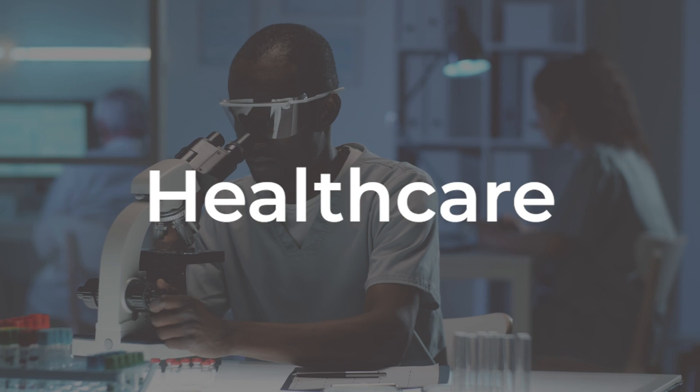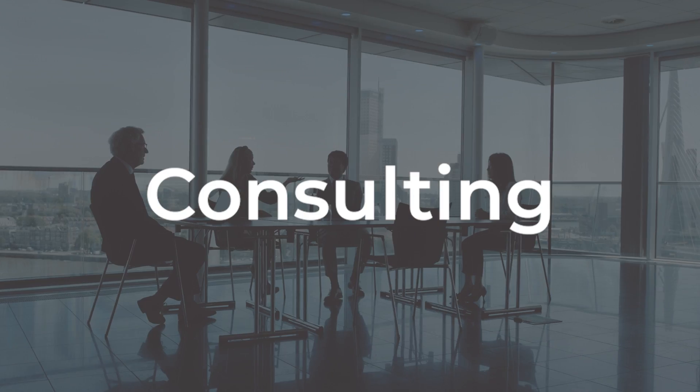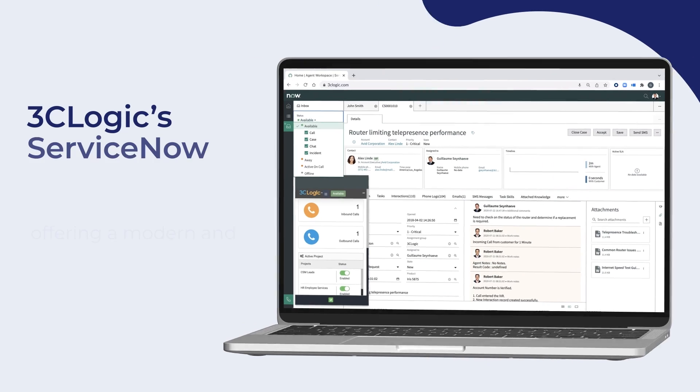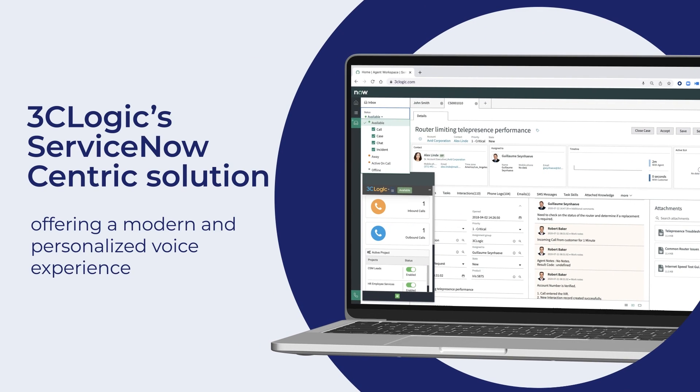Because regardless of your industry, relying on siloed systems or solely on digital channels to serve your end customers can only lead to, well, this. But with 3C Logic's ServiceNow-centric solution,